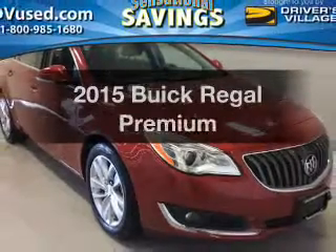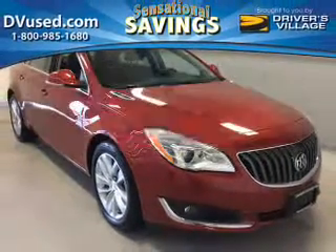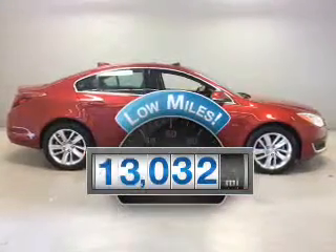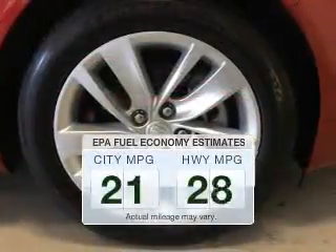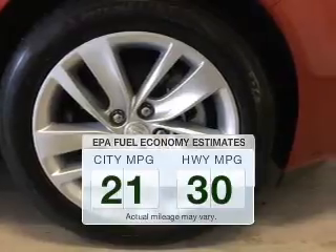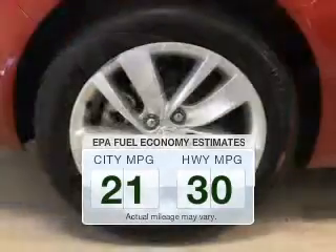If you're looking for an automobile with great attributes, look no further. Low mileage is an important factor in your purchase, and this vehicle delivers a low odometer reading. Run all over town and back home again without worrying about filling up when driving this fuel-efficient ride.